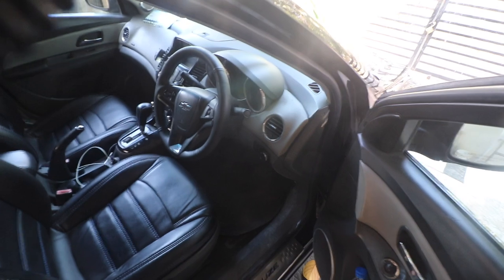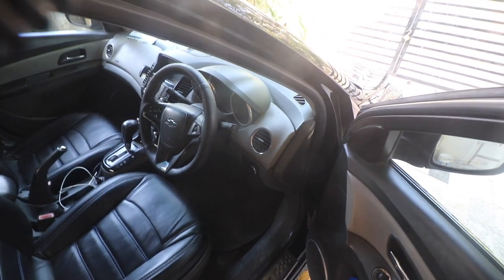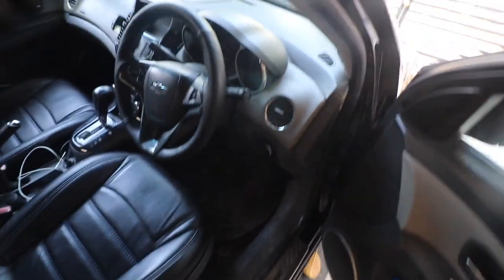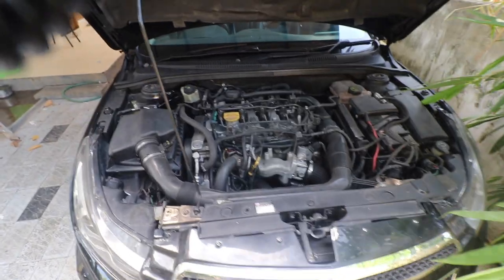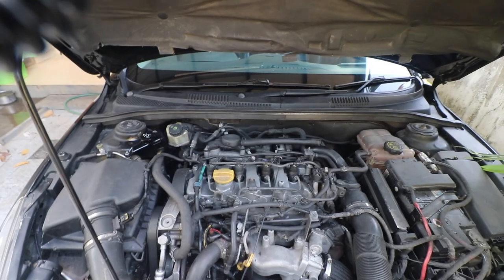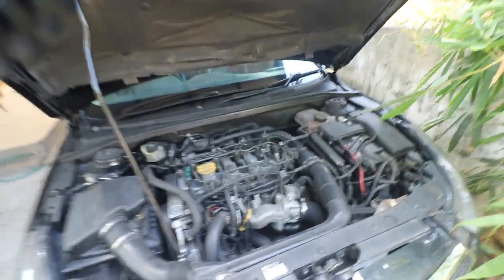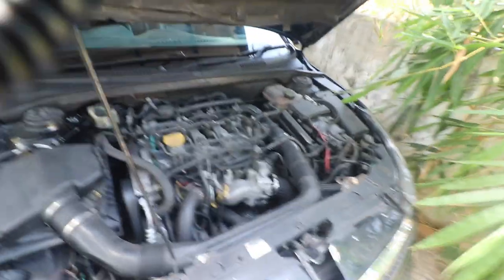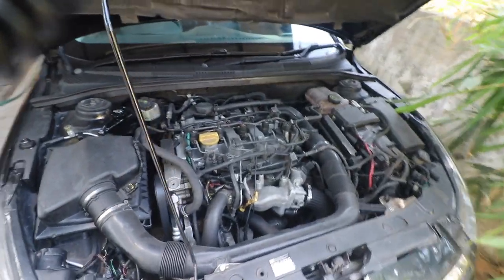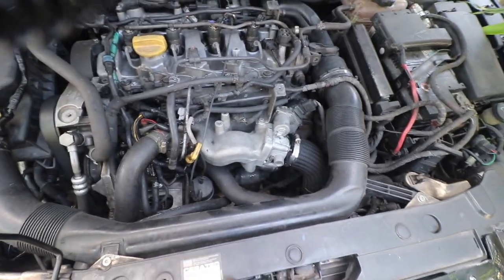The kind of support you get when you have a great mechanic is invaluable. As you can see in the engine bay, there is a beauty cover that goes on top which is not installed yet — the main reason being we wanted to check if there is any sort of leak or coolant-related issues.